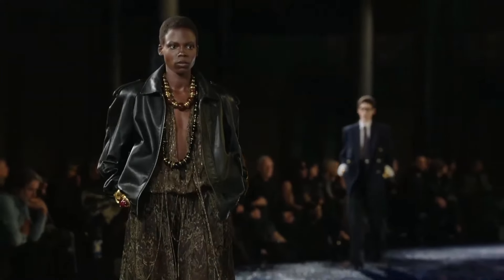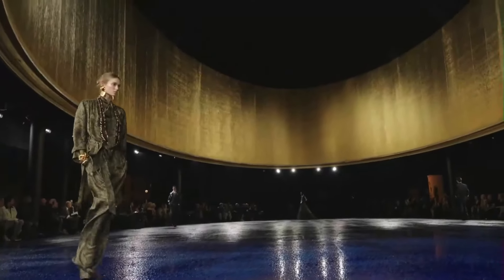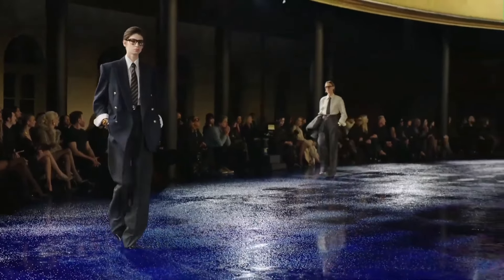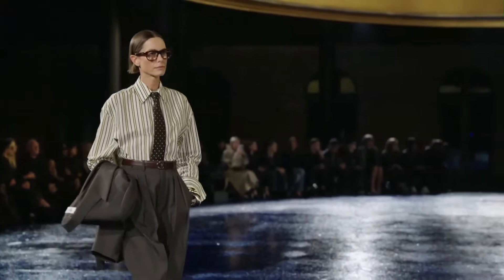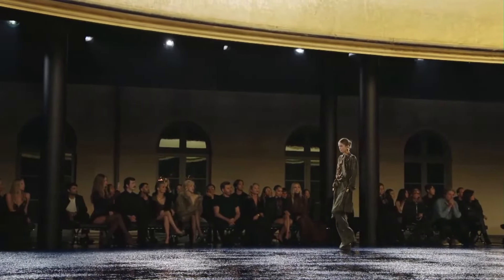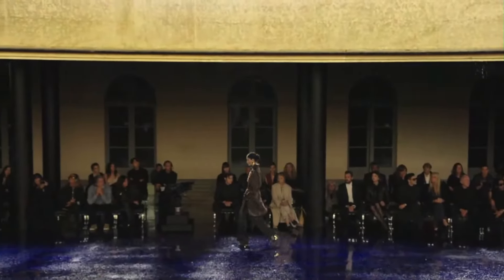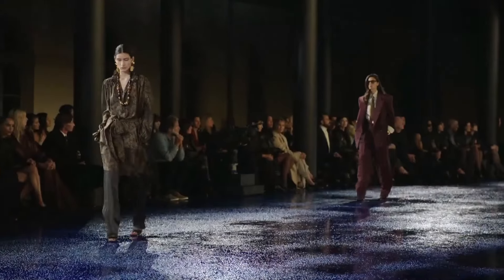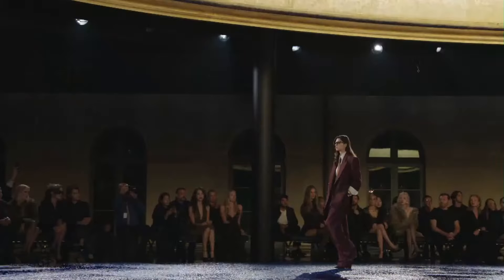So now we get some skirts, and we're starting to get some more prototypical feminine wear. As soon as I say that we're back to a nice navy blazer — love that look. Again, very much what you'd see out of the fall winter women's wear. A lot of neutrals, a lot of beige, orange, brown, tans, greens, olives.